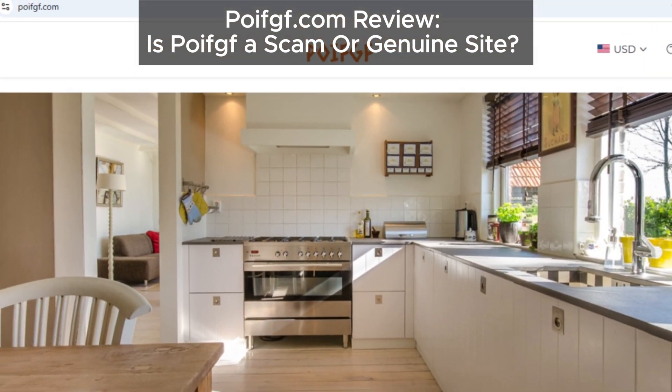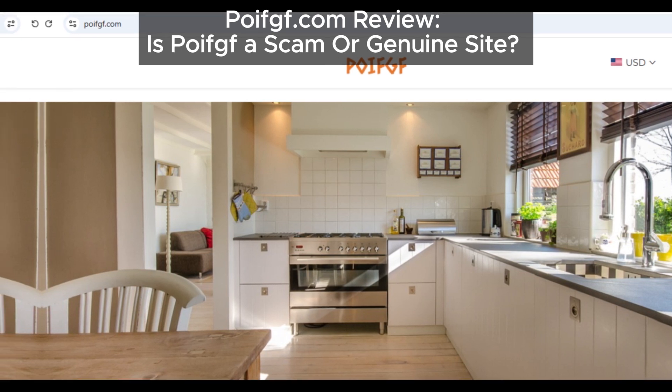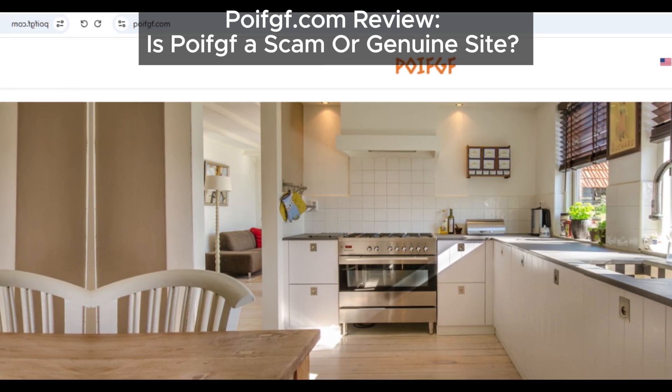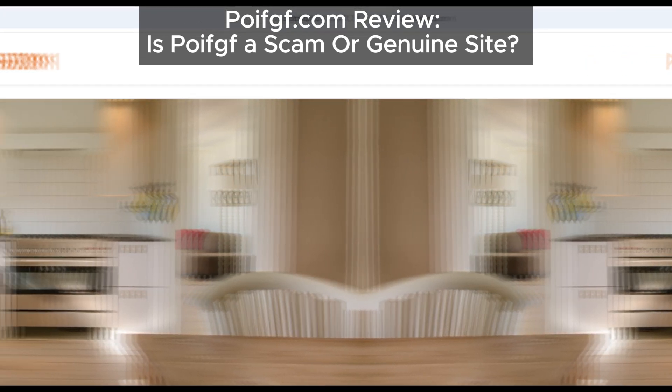Hey everyone, welcome back to the channel. Today we're diving into poif.com to help you decide if this site is really worth your trust. If you're thinking about making a purchase here, you'll want to hear what we've found first.